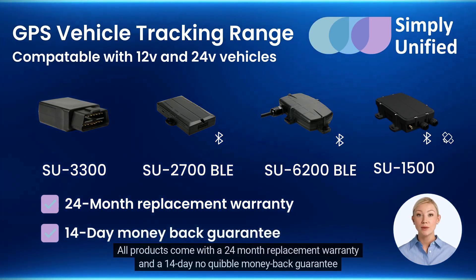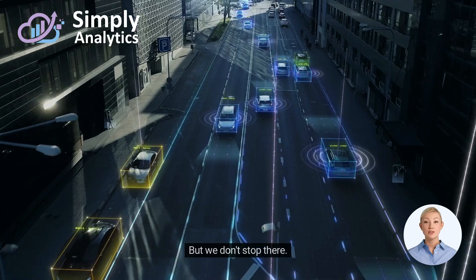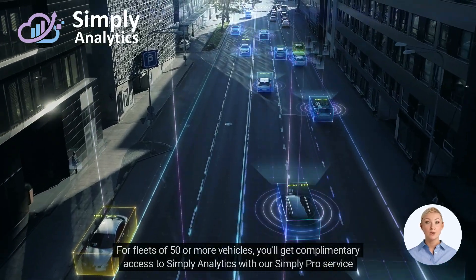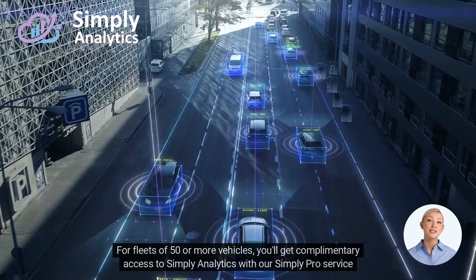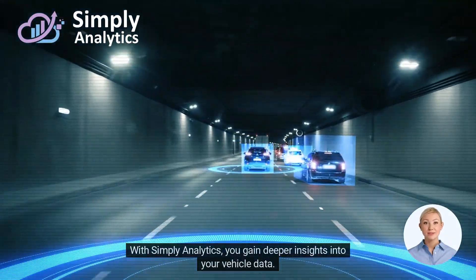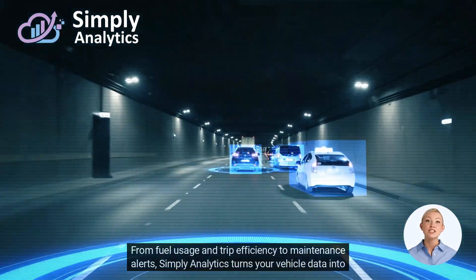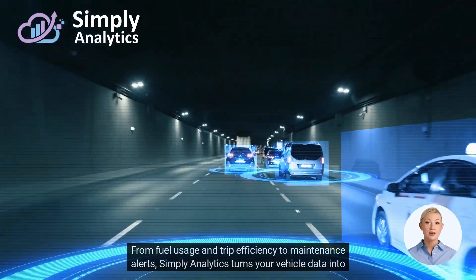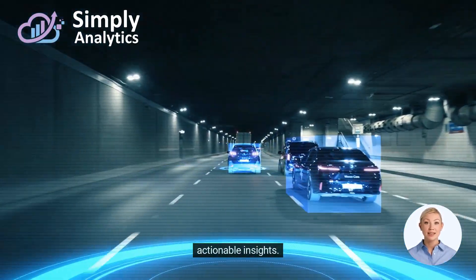All products come with a 24-month replacement warranty and a 14-day no-quibble money-back guarantee. But we don't stop there — for fleets of 50 or more vehicles, you'll get complimentary access to Simply Analytics with our Simply Pro service plan. With Simply Analytics, you gain deeper insights into your vehicle data, from fuel usage and trip efficiency to maintenance alerts.